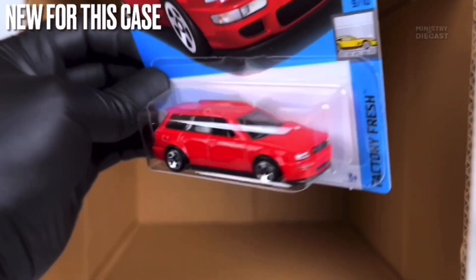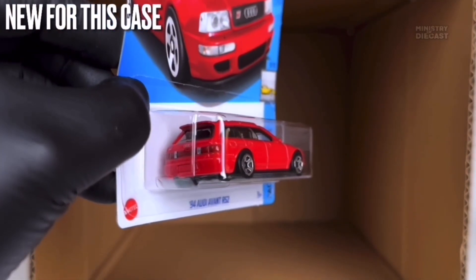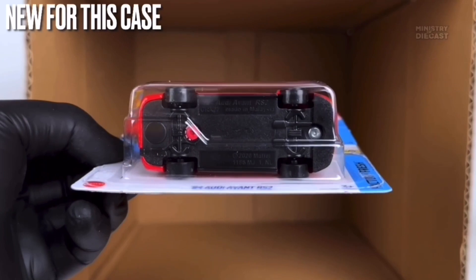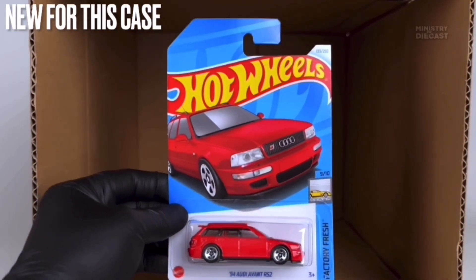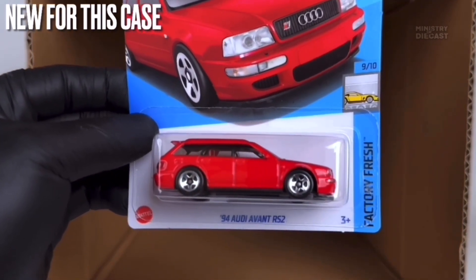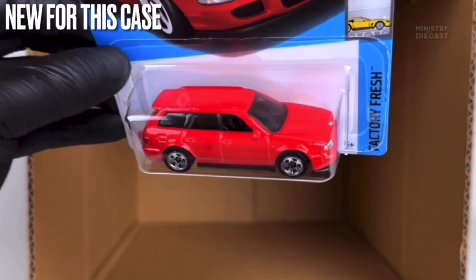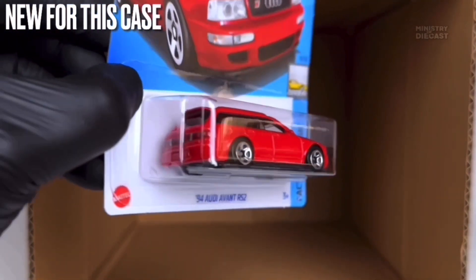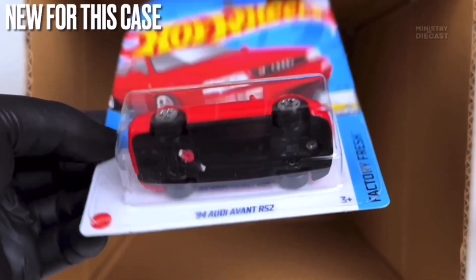The final new car for this case is the '94 Audi Avant RS2. This thing has been painted in glossy red, it does receive front and rear tampo work, and is rolling on the five-spoke wheels painted in chrome. I was personally never able to find any other versions of this casting in the wild — I missed out on the black version — so I'm really happy to get a second chance at finding this casting. I can't wait to add it to my collection.